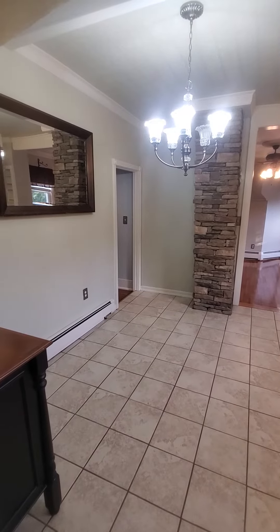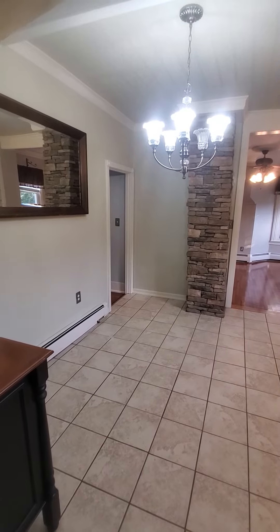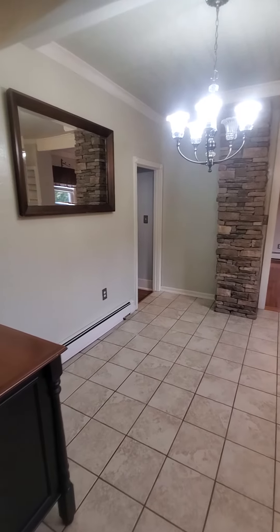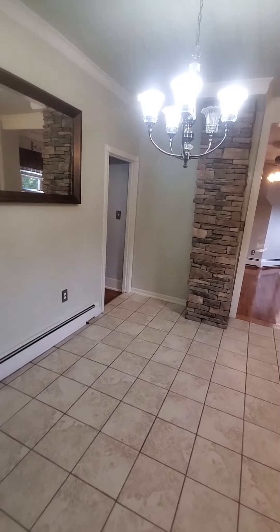Hello, this is Christina from Nexus Property Management. We are at a two-bedroom, one-bathroom second-floor apartment in Ardeboro at 114 Circular Road. We are starting our tour in the kitchen — notice it's an updated, very beautiful apartment.